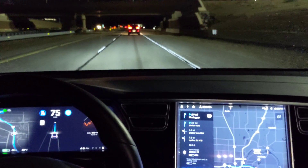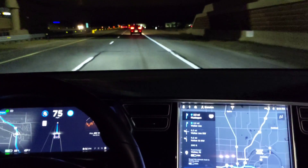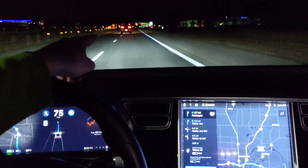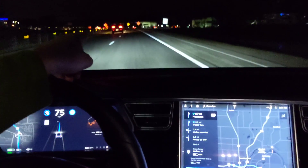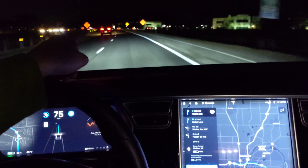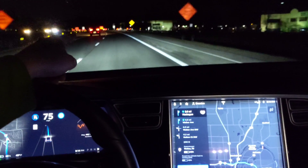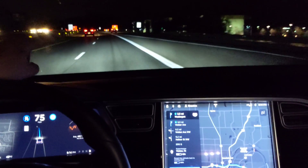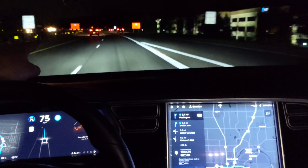So we have a little under three miles to the next freeway exchange. We've got some bogeys at one o'clock. They're going to be — oh, they're way ahead of us, so that's no biggie. Let's see what it does though.